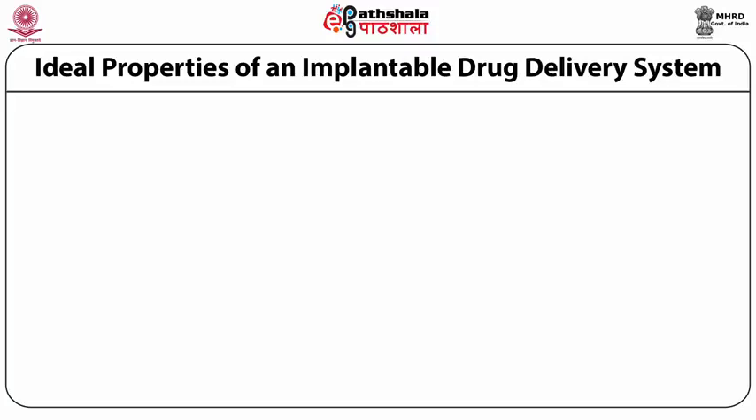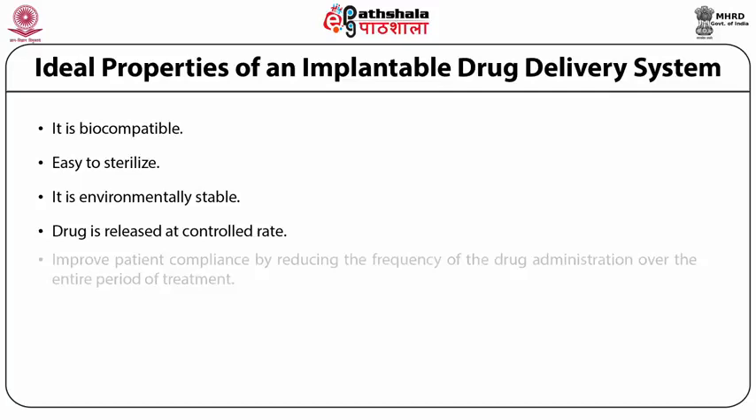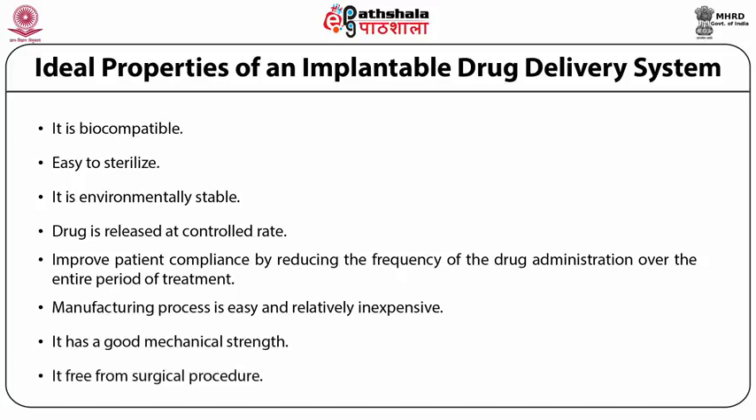Let us try to sum up the various ideal properties of an implantable drug delivery system. The foremost is being biocompatible; it is easy to sterilize, environmentally stable, and the drug is released at a controlled rate. It improves patient compliance by reducing the frequency of drug administration over the entire period of treatment. The manufacturing process is easy and relatively inexpensive, it has good mechanical strength, and it is free from surgical procedures.